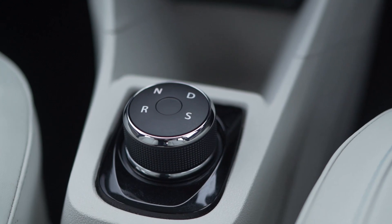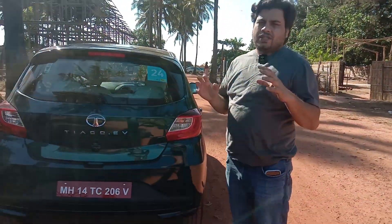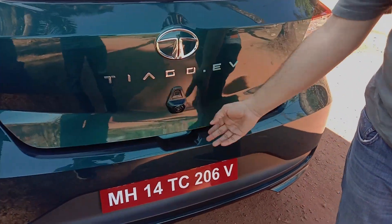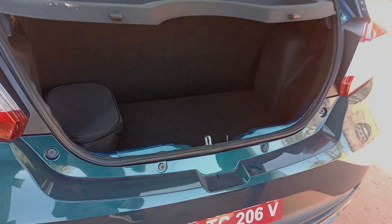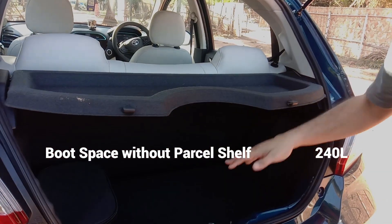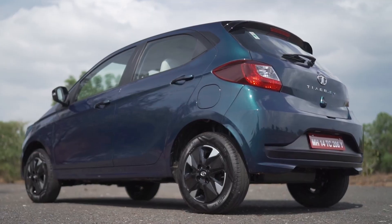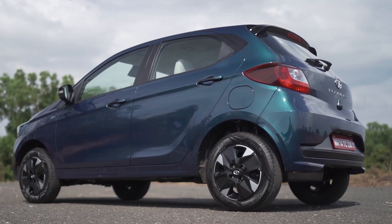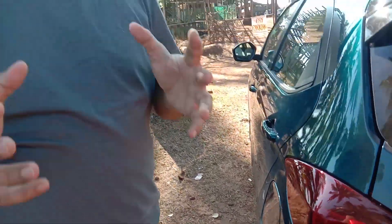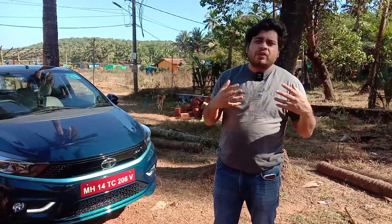One more difference between the ICE Tiago and electric Tiago is that the electric Tiago has lesser boot space. The battery packs are placed here and at the rear, so naturally the boot space has been reduced. Also, there is no automatic opening of the charging cord — you have to open it manually from the cabin, just like you open an ICE engine fuel tank.